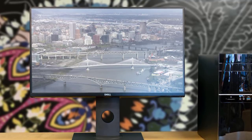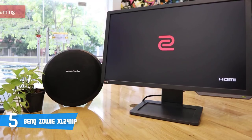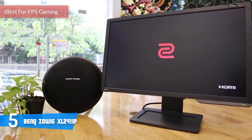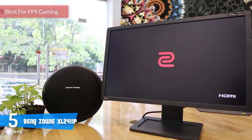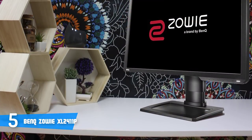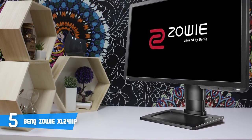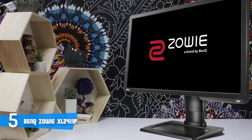Let's get started. At number five it's the BenQ Zowie XL2411P. The BenQ Zowie XL2411P is a 24-inch gaming monitor aimed at serious competitive gamers. BenQ's prestigious Zowie gaming displays are the official monitors for various e-sports tournaments including DreamHack, ESL, MGL, and others.